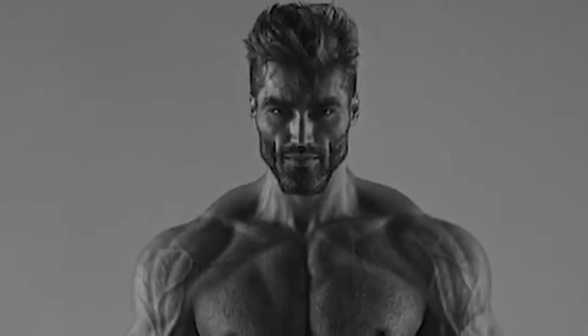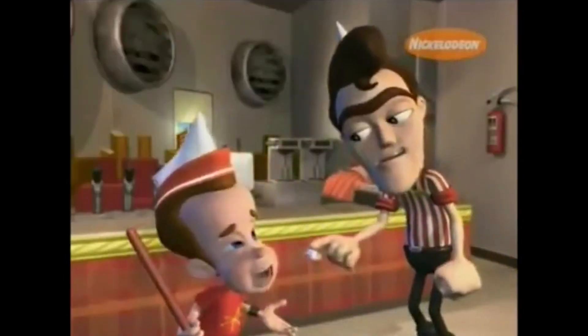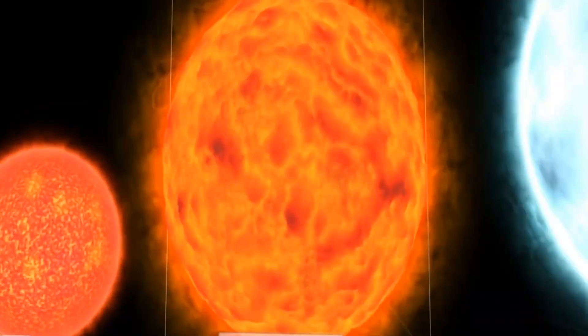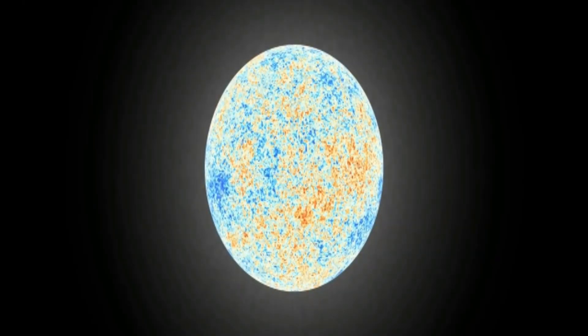Coconut oil and protein powder both underwent solvent-solvent extractions with cyclohexane and NaCl. NaCl was observed to separate the protein and lipids. Compare the observations of this with observations of the coconut oil and protein powder. If no protein is present in NaCl, then protein is absent in the lipid.